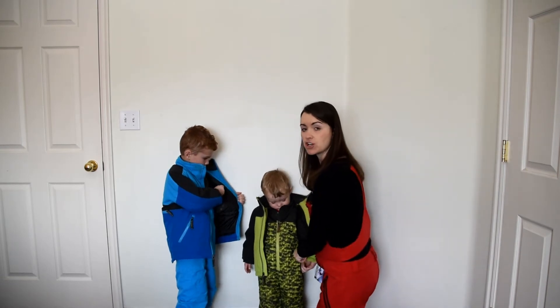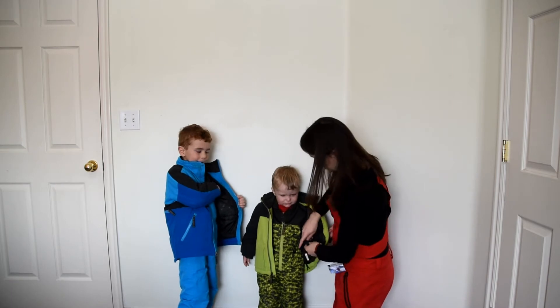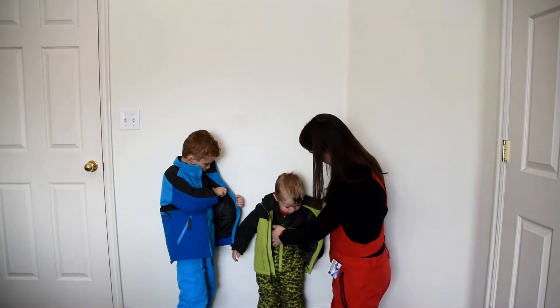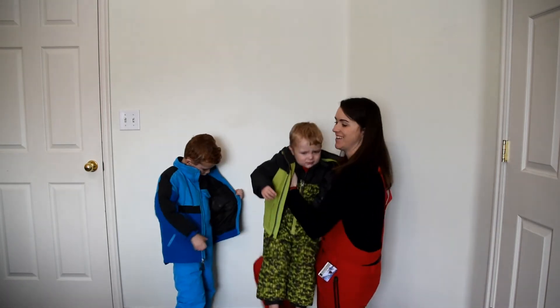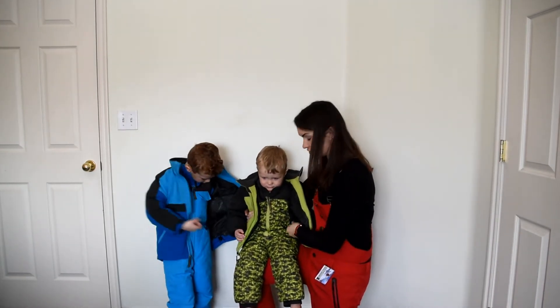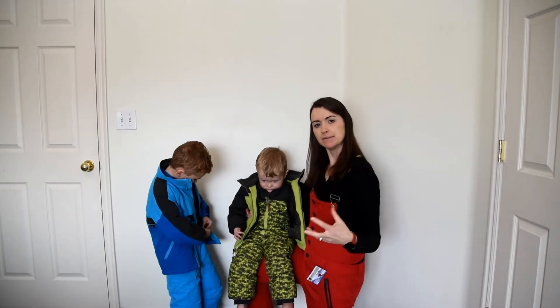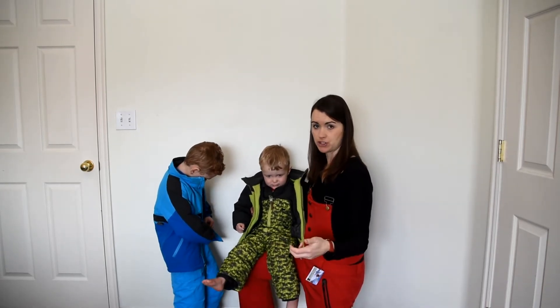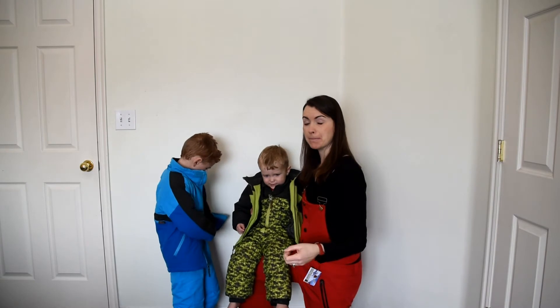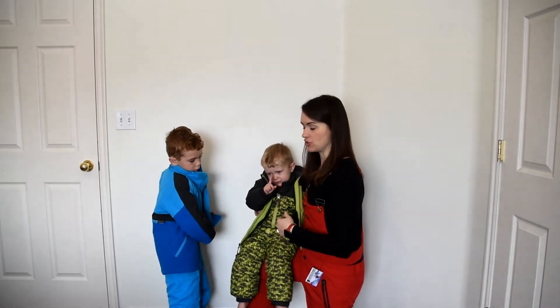Both of these jackets have a drawstring cord at the bottom so you can cinch it up. And even though it's not a true powder skirt, they both have kind of a snow-stopping skirt on the inside of them, so you don't have to button it up like you would a traditional powder skirt as you'll see in the adult and youth versions. But it does a good job of keeping a little extra snow out.